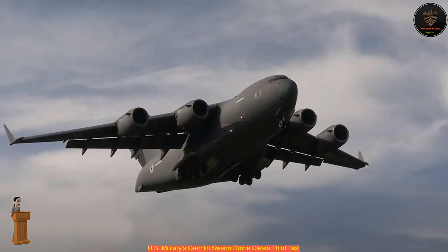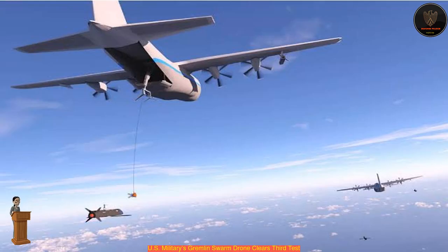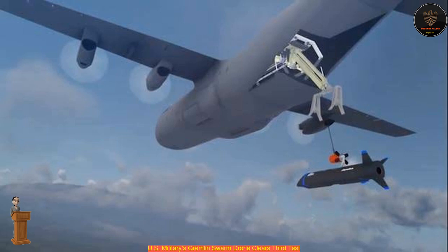Our goal is to advance as far along on our test objectives, collect data, and thereby mature the system as much as we can, said Keeter. The ultimate program goal, of course, is safe, reliable airborne recovery at a 4-in-30-minute rate. While we have not yet achieved that objective, every time we fly, we get better.